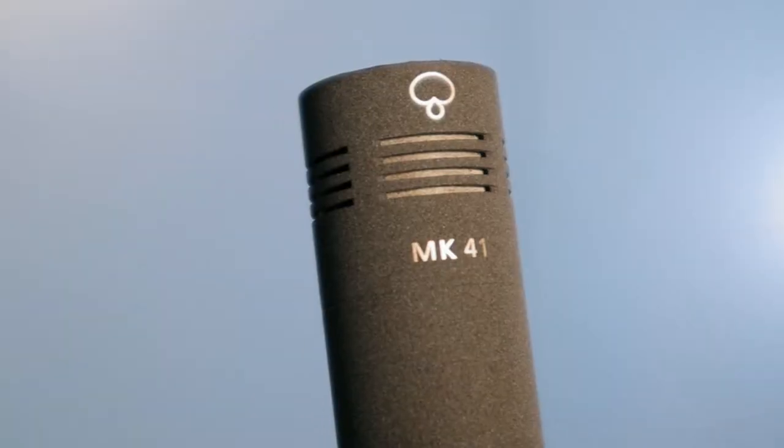So what makes this microphone so unique to carry such an amazing sound? Well, to start off, this microphone has an amazing sound capsule. The sound capsule this microphone uses is the MK41. I know it sounds like a type of gun, but the capsule to this microphone is the reason why it's able to capture such a great sound.